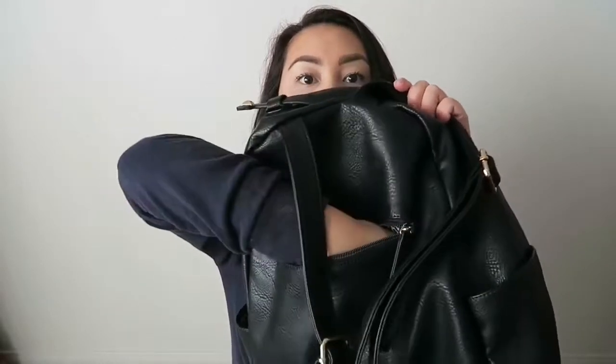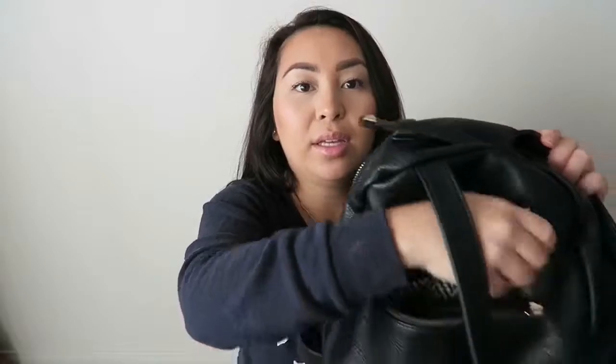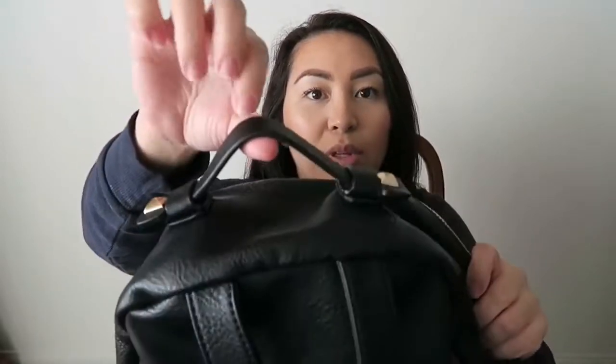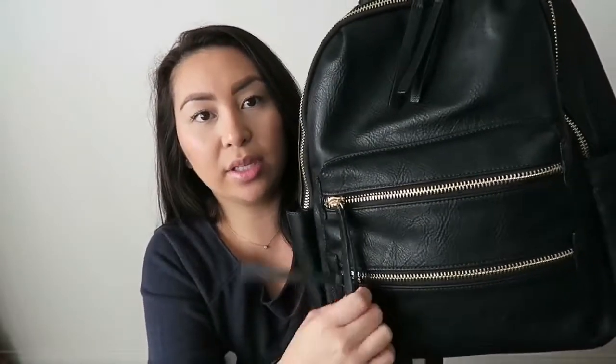This side pocket goes pretty deep — I can put my whole hand in here. And then it has this detailed gold hardware right there, which I think is so cute. You can put it down like that and pull it out. Now let's talk about the front — it does have these two front pockets with the gold hardware.